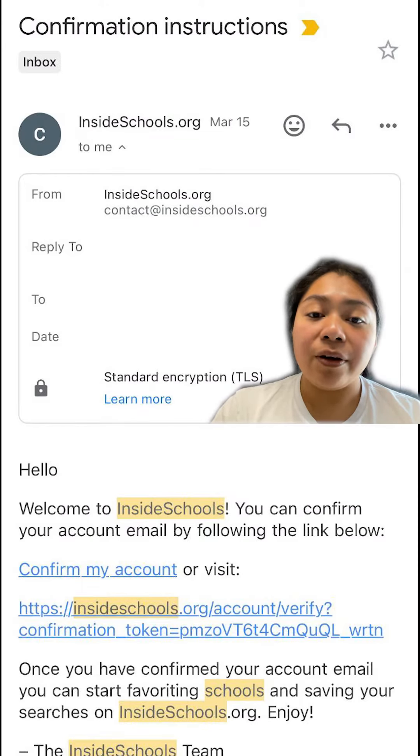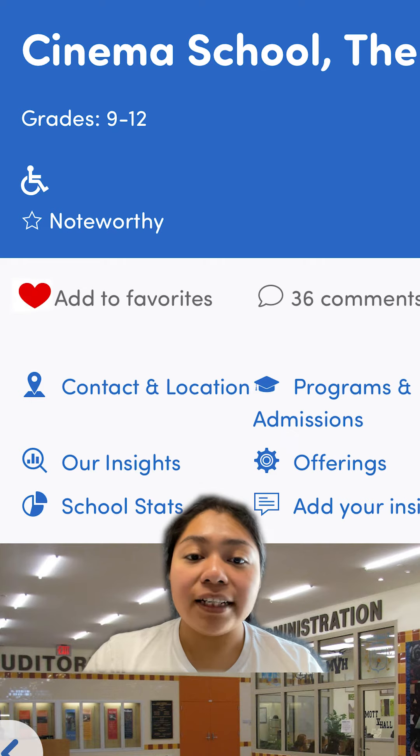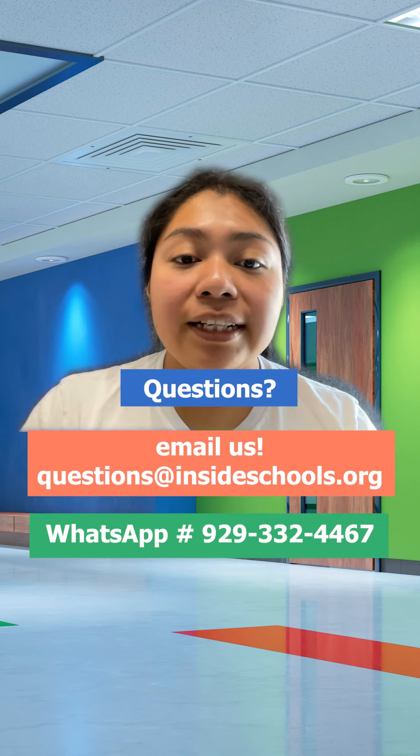Click your inbox or spam folder for a confirmation email from us and click on confirm my account. Click the heart under the school's name and contact information to add it to your list of favorites.